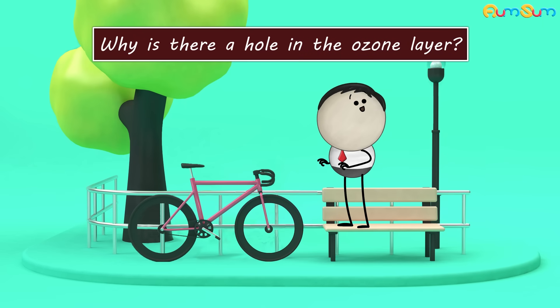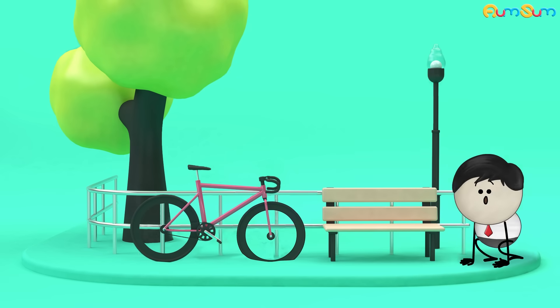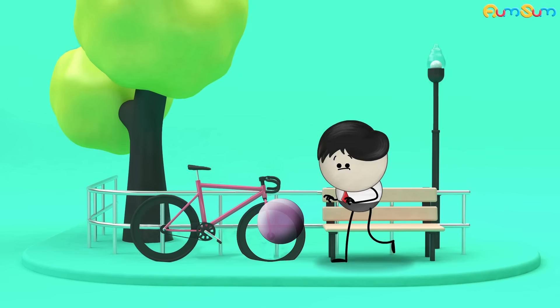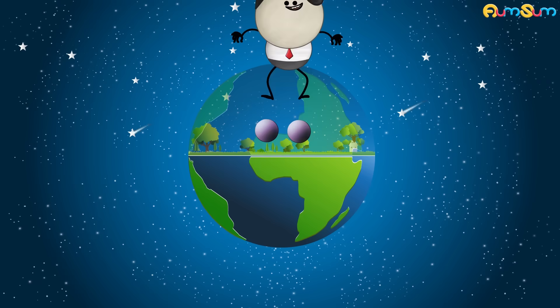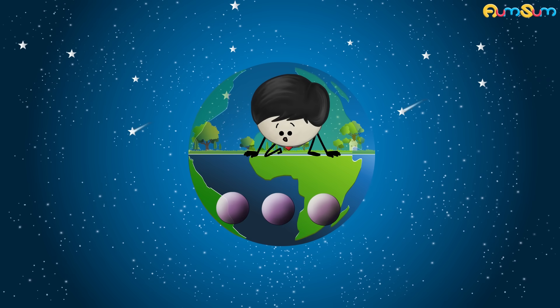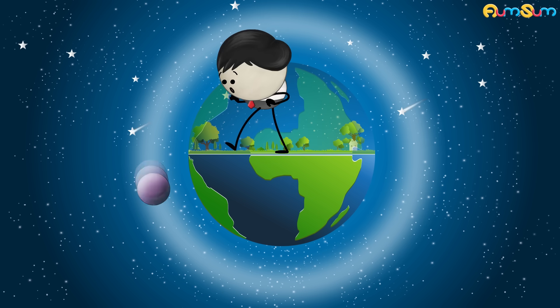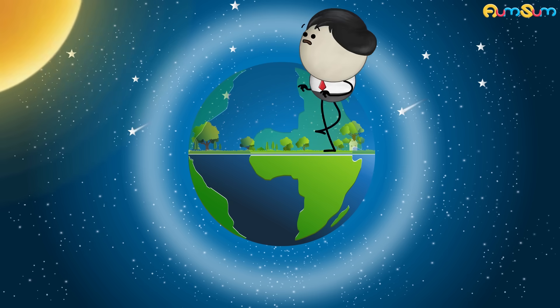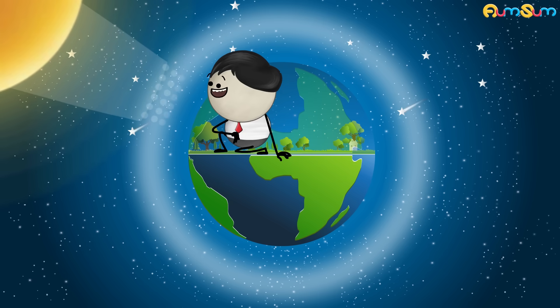Why is there a hole in the ozone layer? Because I punctured it! Now listen: normally, an oxygen molecule contains two oxygen atoms. But in the upper atmosphere, there exists an oxygen molecule which contains three oxygen atoms. This molecule is called ozone. The ozone molecules form a layer around the earth called the ozone layer. This layer absorbs the sun's harmful ultraviolet radiation and thus protects us.